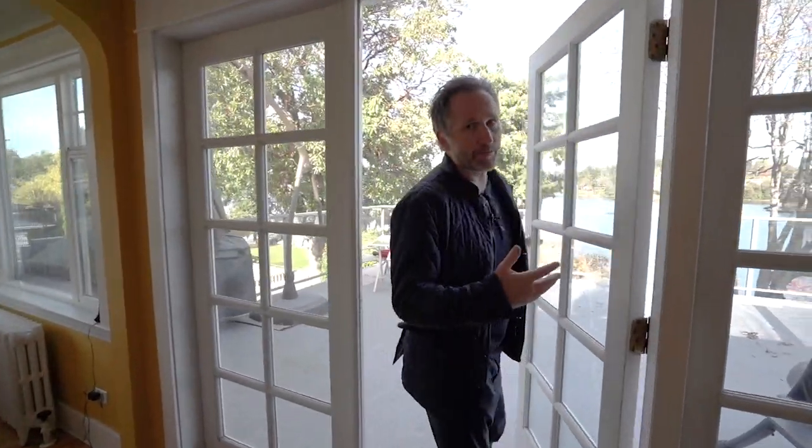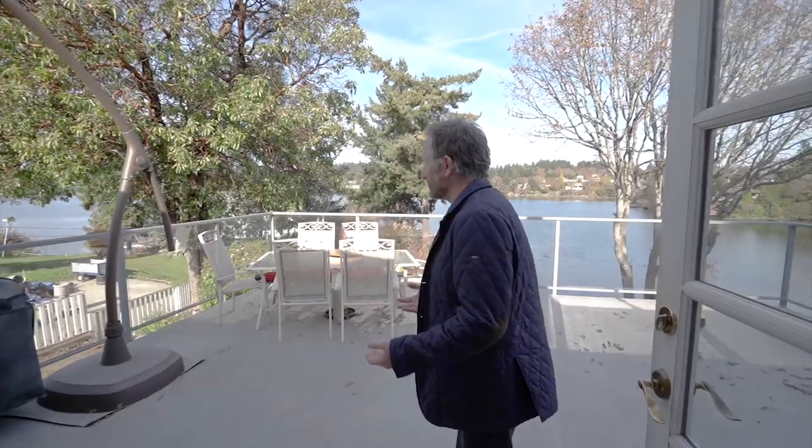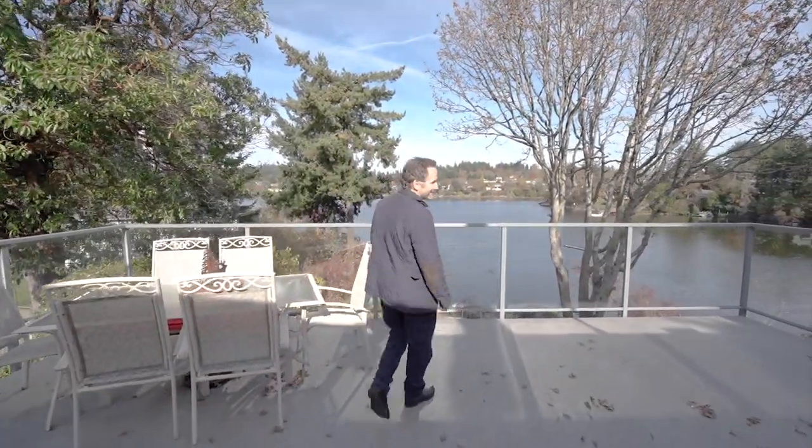You have to come out on this deck — it is huge. It almost doubles your living space. And once you get outside here, well, need I say more?